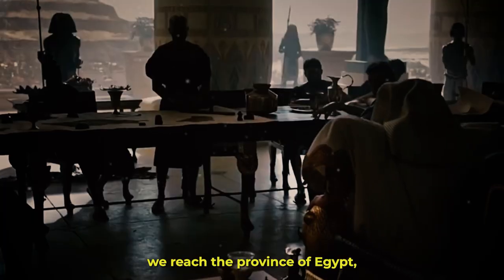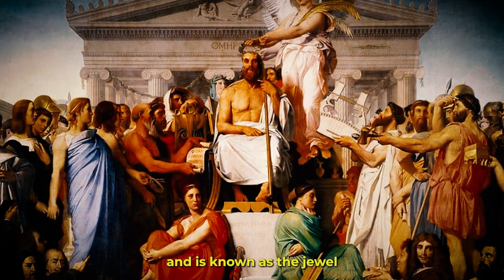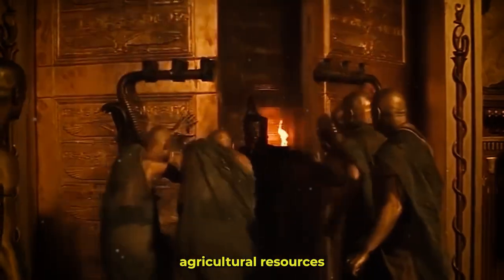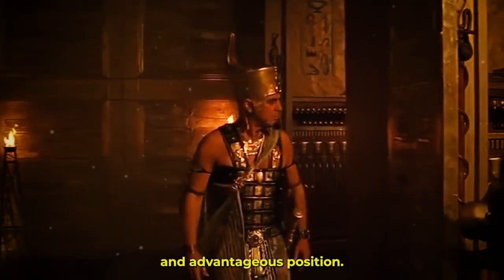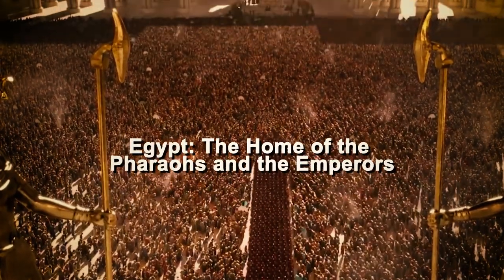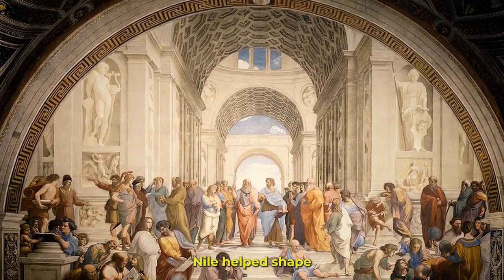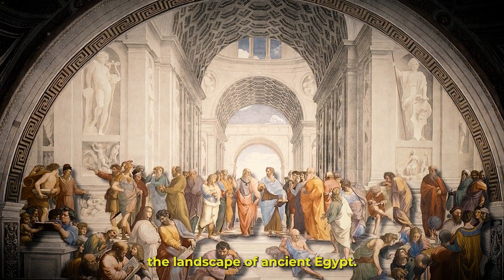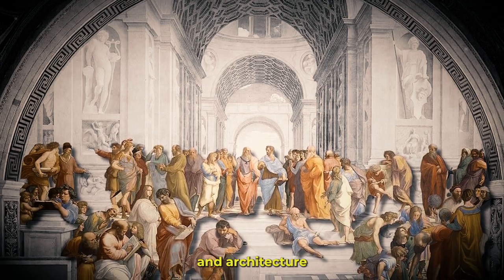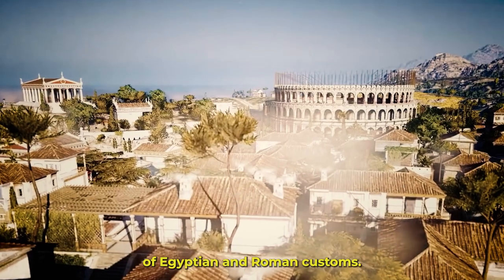As we move east, we reach the province of Egypt, known as the jewel of the eastern Mediterranean, which includes the hospitable plains of Egypt. Due to its vast agricultural resources and advantageous position, this province was of utmost importance to the Roman Empire. Grand pyramids, temples, and the recognizable River Nile helped shape the landscape of ancient Egypt, a country with a rich past. Roman culture and architecture were greatly influenced by Egypt's wonders, which led to the blending of Egyptian and Roman customs.